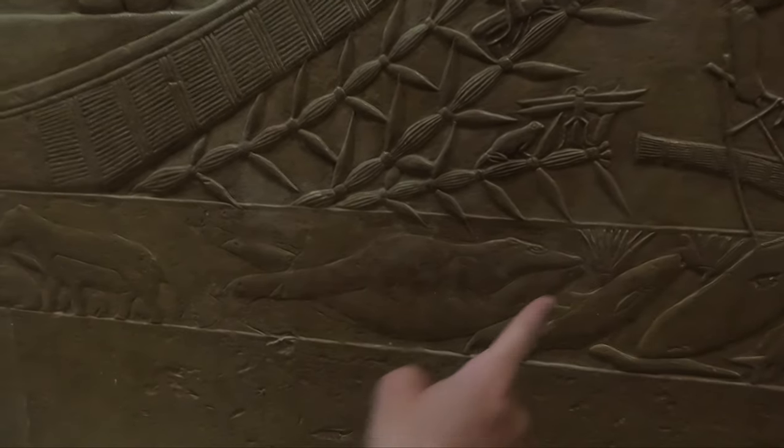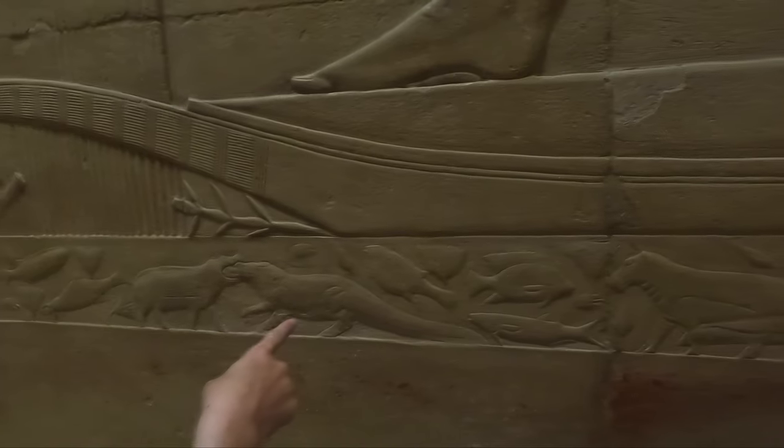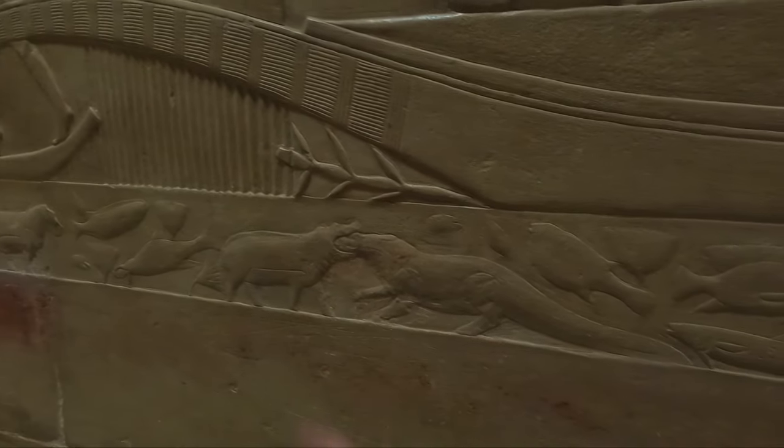What is that — is that a crocodile? I think that's the lotus in the water. There's a hippo. Actually it's a crocodile in a hippo's mouth. Look at that — it's because hippos eat crocodiles.